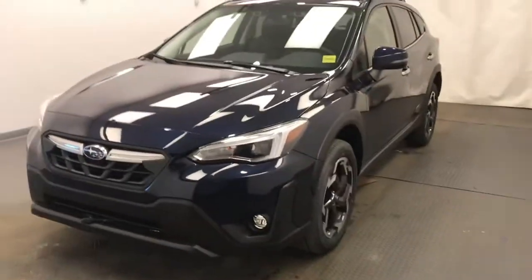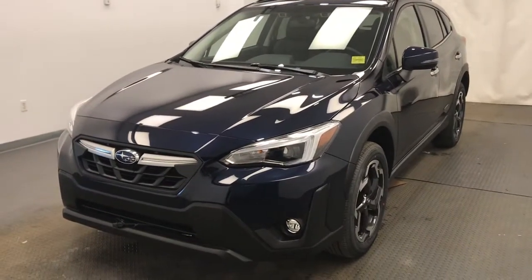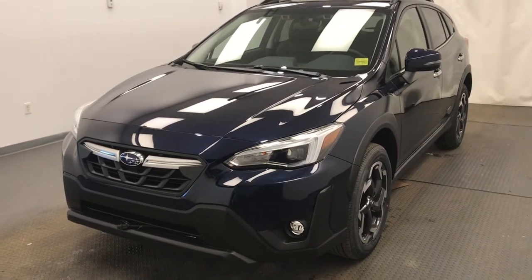Once again, stock number 224133. 2021 Subaru Crosstrek Limited in dark blue.